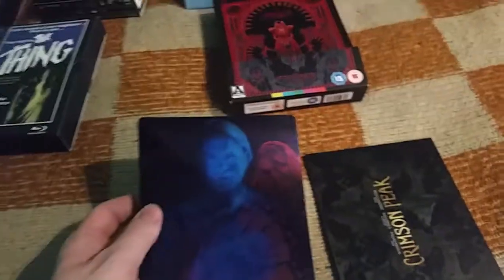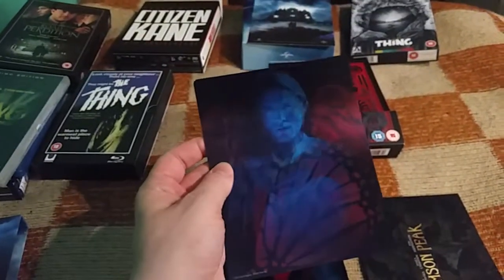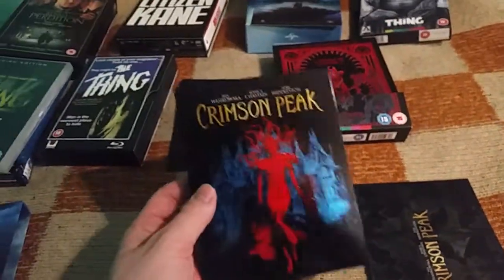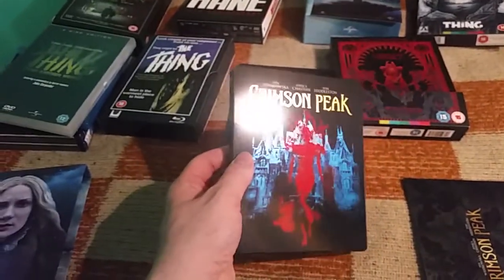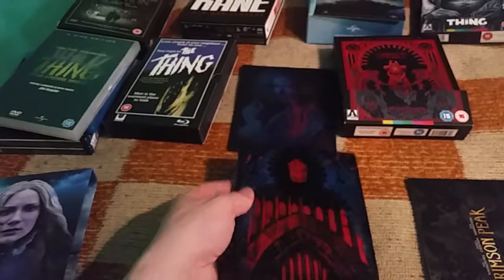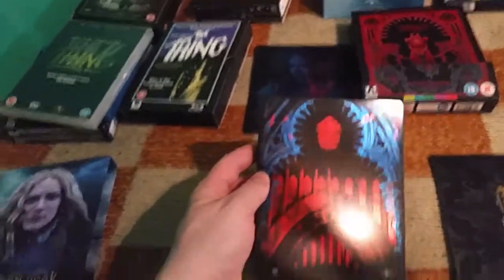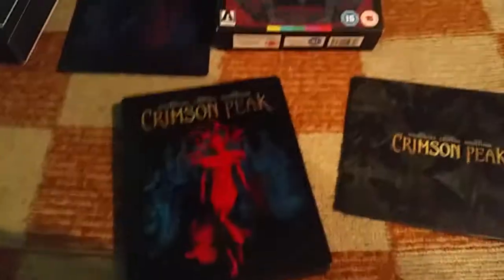Inside the full slip there is a steelbook with a lenticular flip-flop. I like 3D flip-flops much better — this one is okay but standard. The lenticular artwork is similar to the steelbook artwork. It's pretty much a standard steelbook you can buy in a lot of countries, not an exclusive one, with the usual red-blue artwork.